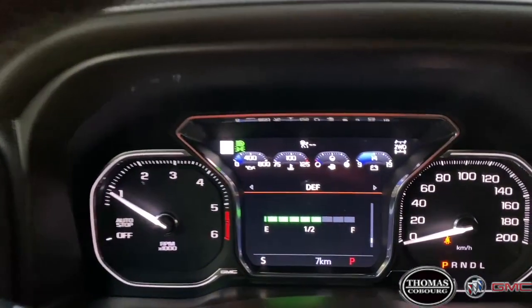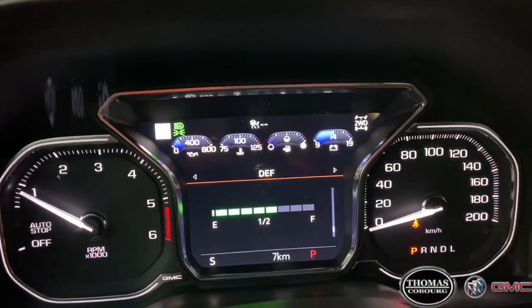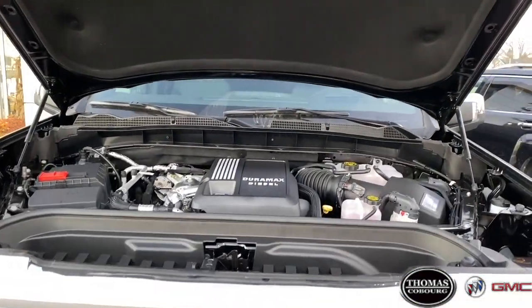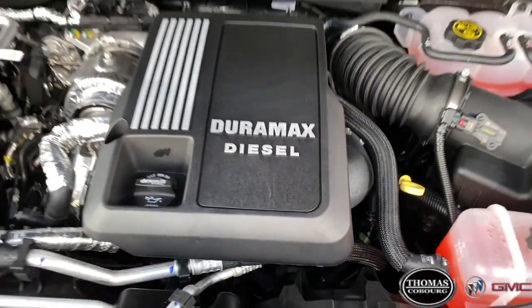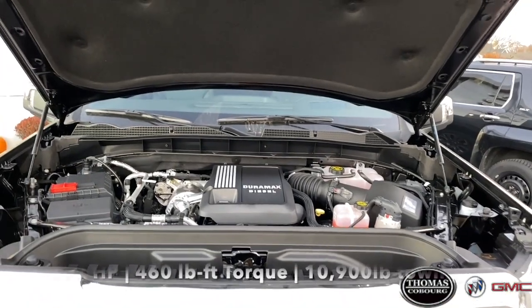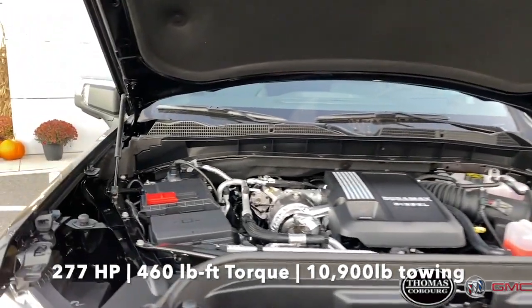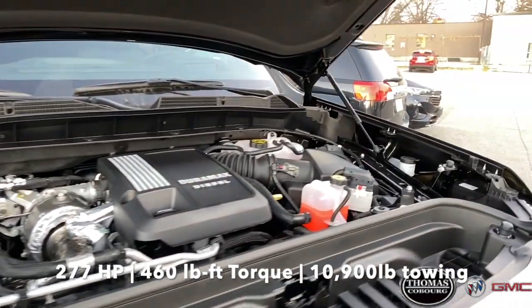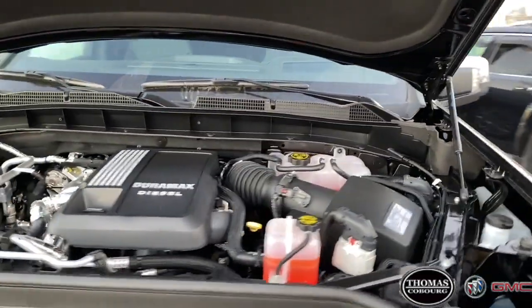DEF, or diesel exhaust fluid, is a relatively new feature that General Motors has added to their diesel engine pickup trucks with the ultimate goal of emission reduction. Underneath that Duramax branded engine cover is an efficient 277 horsepower while boasting 460 pound-feet of torque at just 1500 rpm, which gives it that efficient diesel towing.